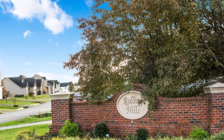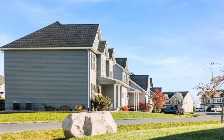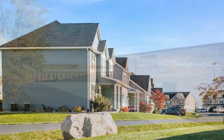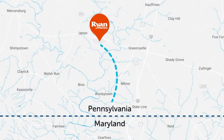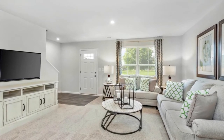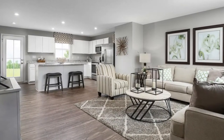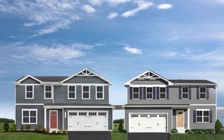Welcome to Rolling Hills in Greencastle, Pennsylvania. Live in this charming community where you can own more for less, with highly sought-after schools and a location only 10 minutes to the Maryland and Pennsylvania line. Exclusive to Rolling Hills, we are offering attached single-family homes and townhomes where you can have the single-family living feel but at a much more affordable price.